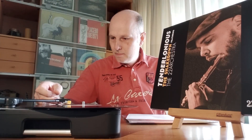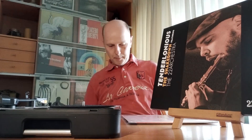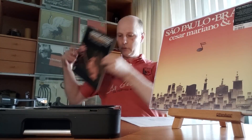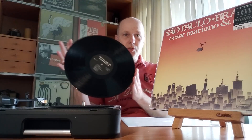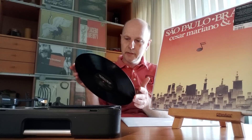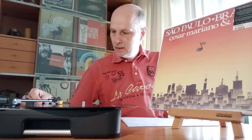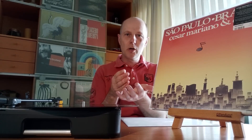Moving on with the jazz funk, we go to Brazil. This is a reissue done by Mr. Bongo, who is doing a lot of reissues from Brazil, and they're all top quality — it's amazing the quality of the records. What I'm most curious about with Mr. Bongo is they really reproduced the album almost exactly as the original, and that got me a little bit worried. What will happen in 10 years? How can you recognize a Mr. Bongo reissue from the real one?